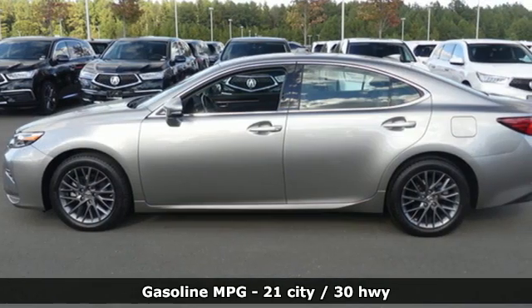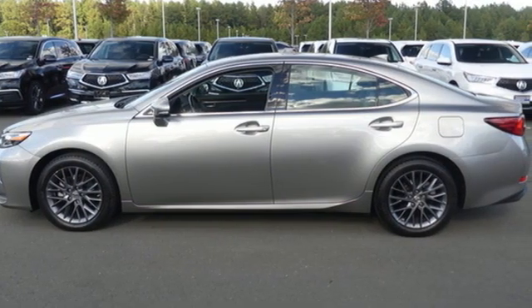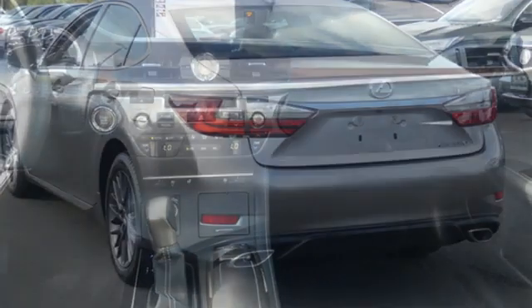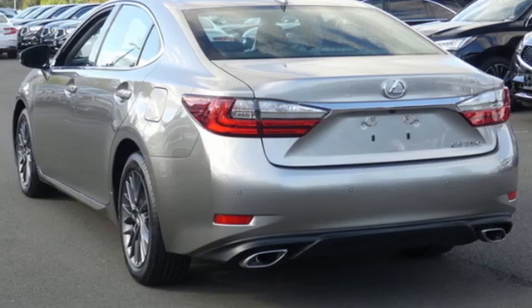Smart device navigation, dual zone climate control, doors and push-button start proximity key, aluminum wheels, automatic transmission, gas pressurized shocks.